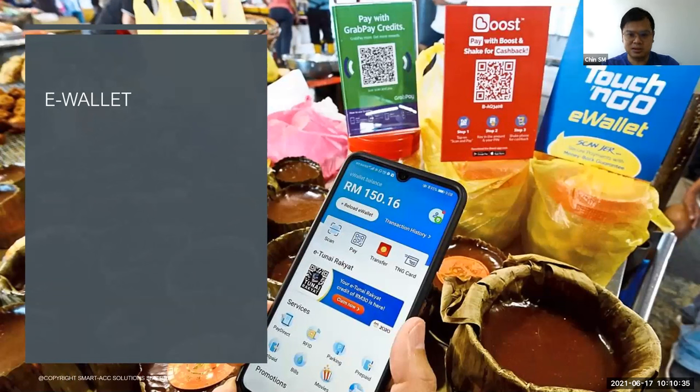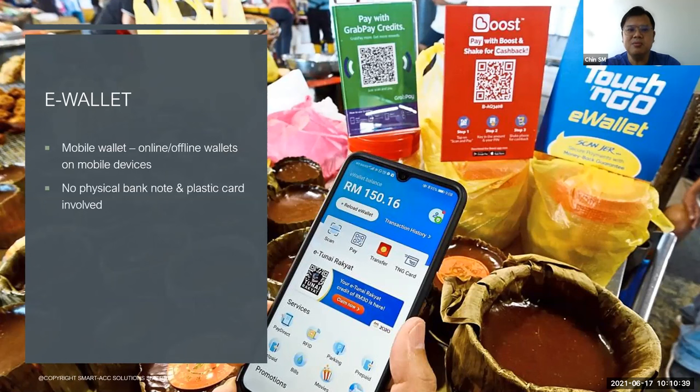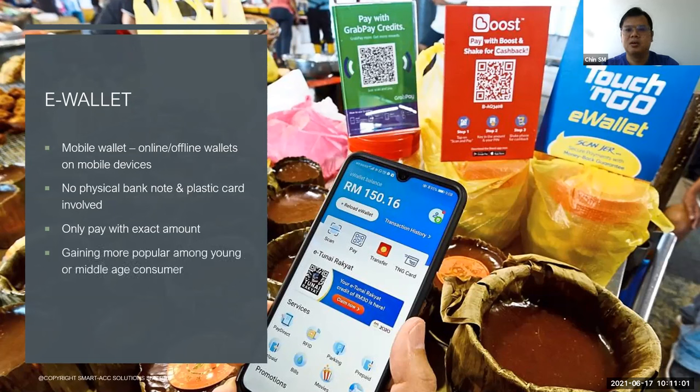Next, we move to e-wallet. E-wallet is the mobile wallet inside your mobile device. You don't need to bring any cash or card — you just need to bring your mobile and you can make transactions. No physical banknote and credit card required. Same as with credit card, you only pay the exact amount. E-wallet is getting more popular among the young and middle-aged. It's very convenient and offers a lot of rewards. Of course, like credit cards, certain transaction costs are charged to the merchant as well.